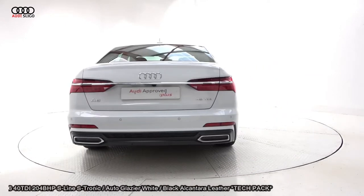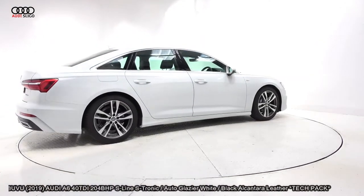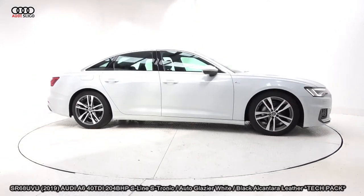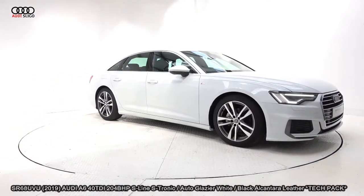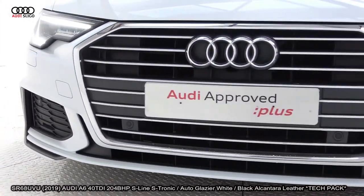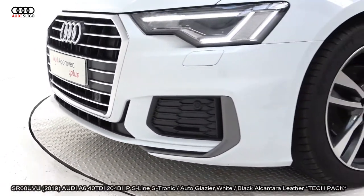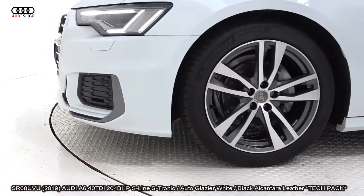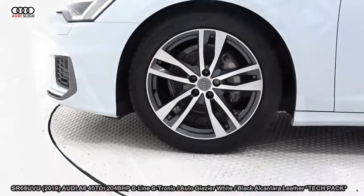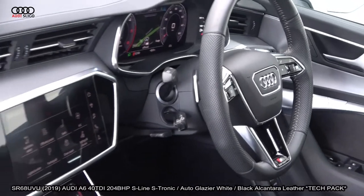Powered by a 2.0-litre diesel engine, finished in a striking glazier white with black Alcantara leather upholstery on your electrically adjustable heated S-Line seats with electric lumbar support and memory seating function. S-Line logo embossed. The vehicle comes with the tech pack, a very comprehensive Audi approved used warranty, simple PCP finance options, and is available for free nationwide delivery.